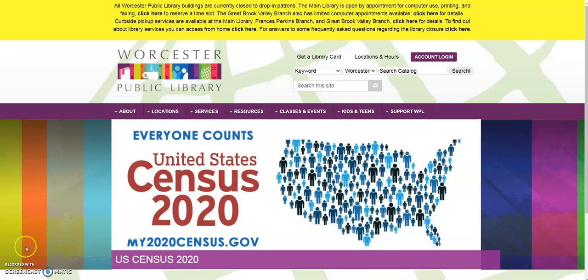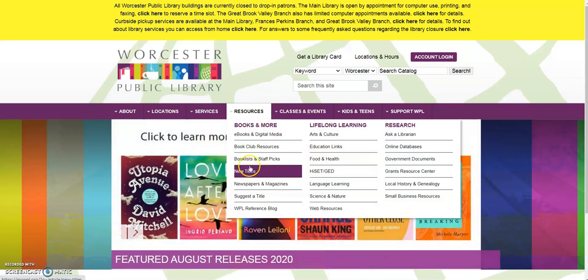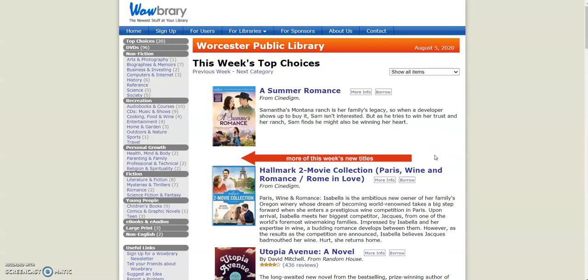So you're going to start by going to our website, mywpl.org, and then you can scroll under Resources right here, and then click on New Titles. Now you're going to see Wowbrary right here, and you can click on that, and that's going to take you to a page that shows some new titles that we've gotten in in the previous week at the library.